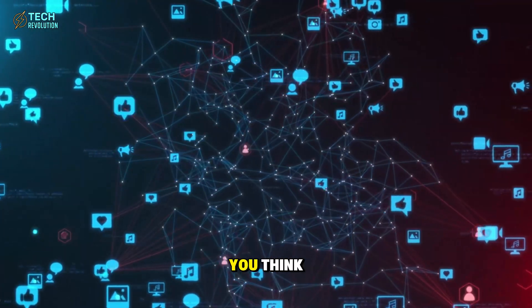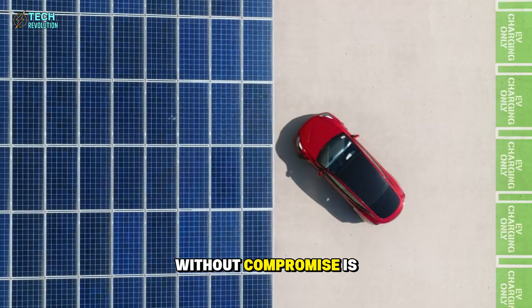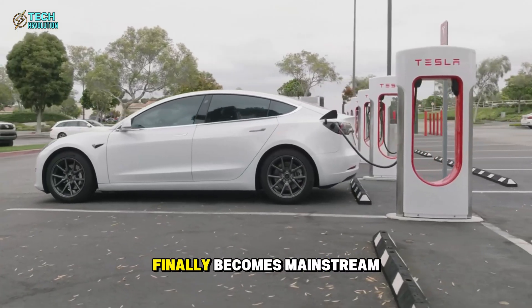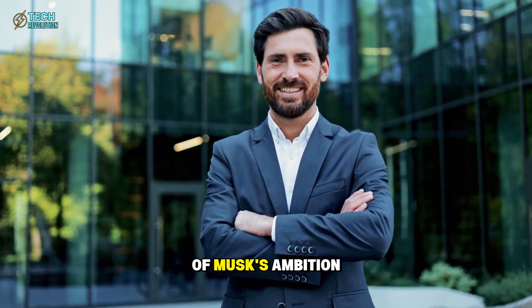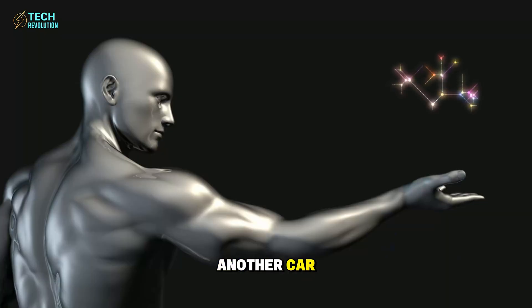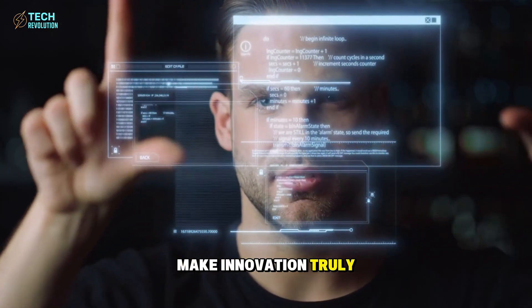Can Tesla really deliver the $15,990 Model 2 without compromise? Is this the moment the EV revolution finally becomes mainstream, or will it expose the limits of Musk's ambition? Share your thoughts below. The Tesla Model 2 isn't just another car — it's proof that technology can make innovation truly accessible. This is exactly why Musk built factories before products.